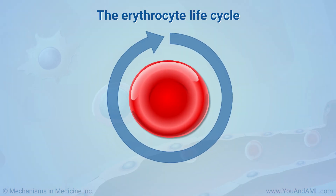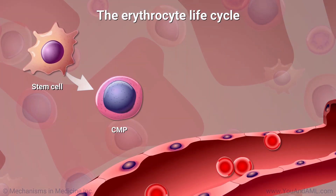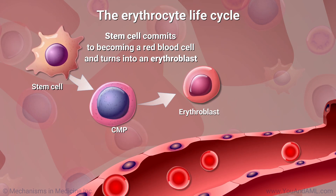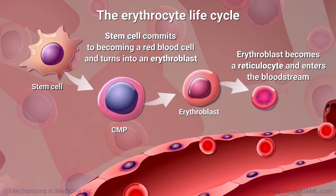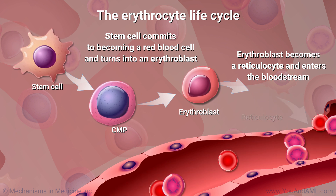The life cycle of a healthy erythrocyte is about three to four months. First, a stem cell commits to becoming a red blood cell and turns into a cell called an erythroblast. The erythroblast becomes a more developed blood cell called a reticulocyte and enters the bloodstream.